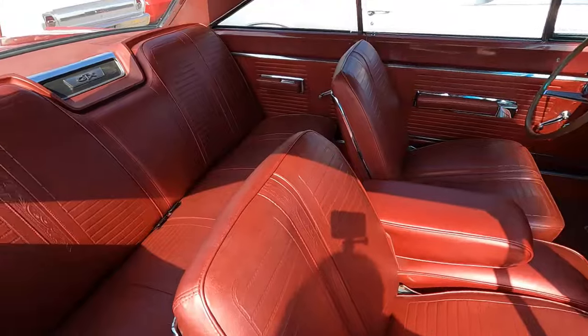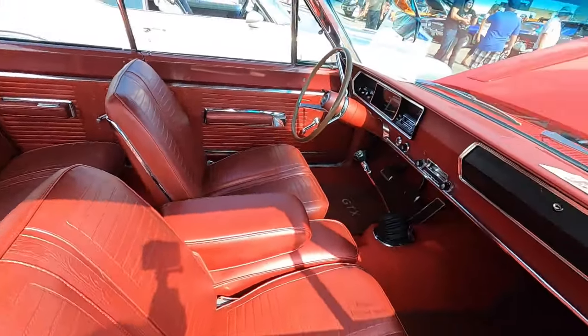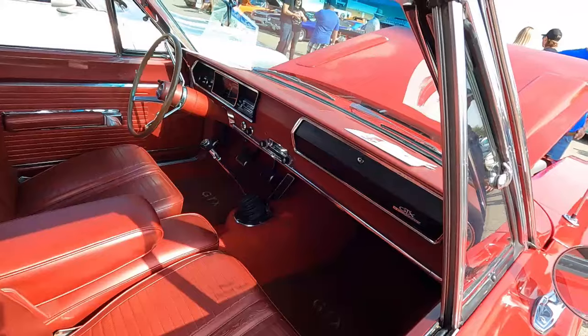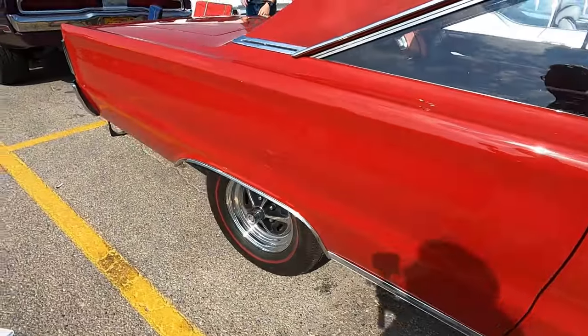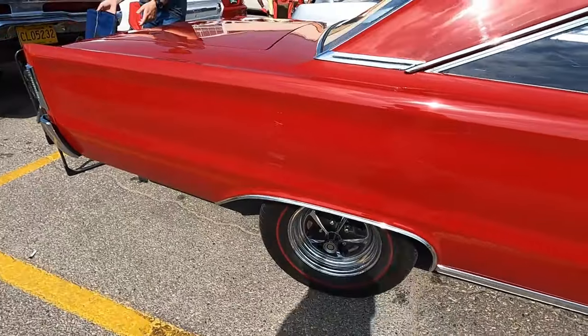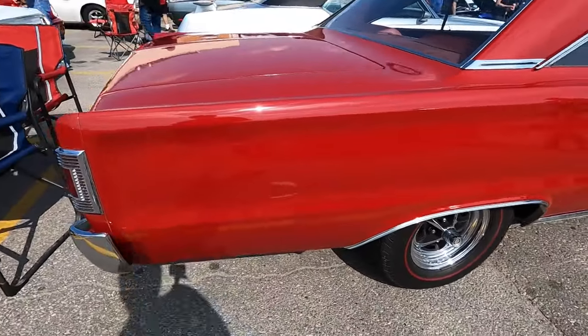To make the GTX look special, the grille and the tail panel were different from a standard Belvedere. It had non-functioning hood scoops, optional racing stripes on the hood and trunk, and a gas cap that looked like a quick-fill fuel cap.